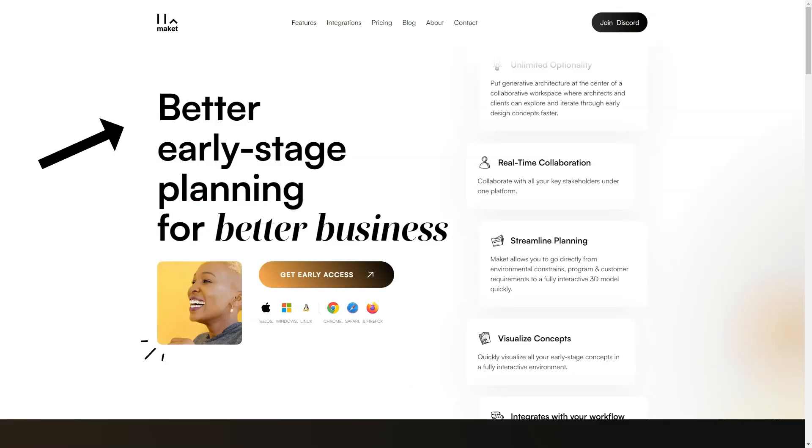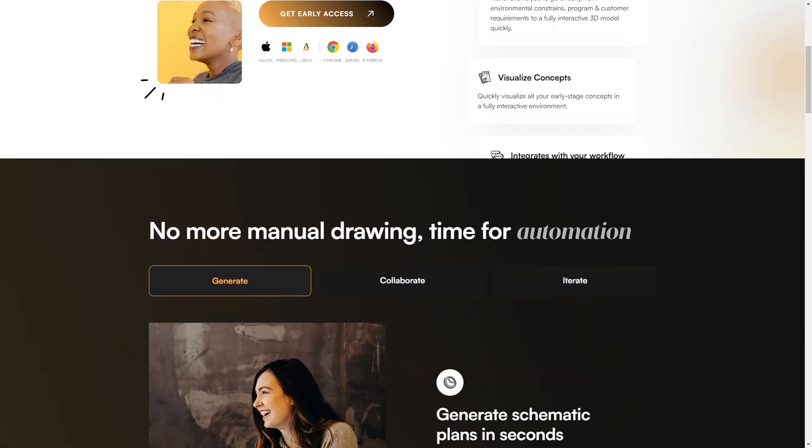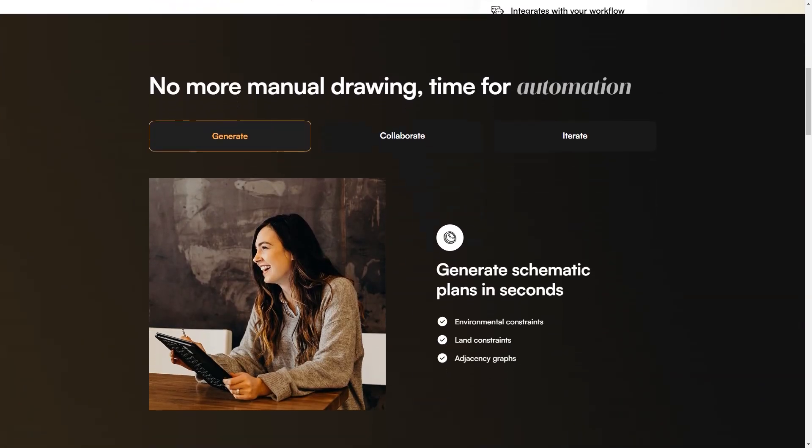And if you're worried about losing control over the design process, don't be! Makeit offers complete customization options, including the ability to change the size and shape of the land, building, and rooms. You have full control over the design process, and Makeit helps you get there faster.